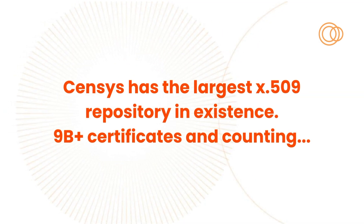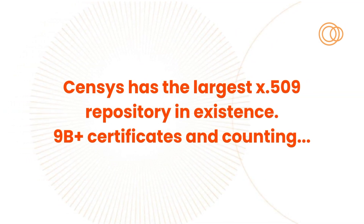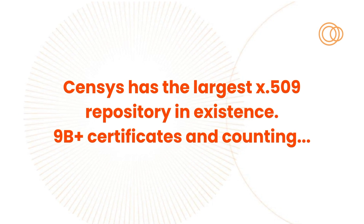Census has the largest database of X.509 certs in the world — 20 terabytes and counting. When I say counting, I mean 20 gigabytes of new certs added every day.